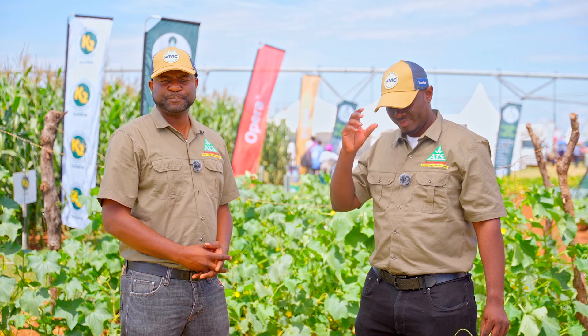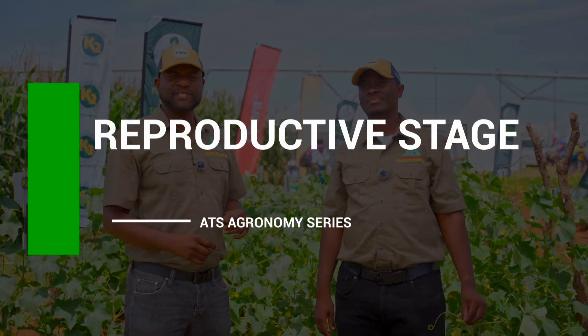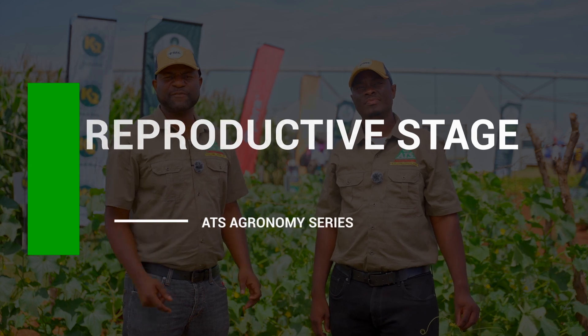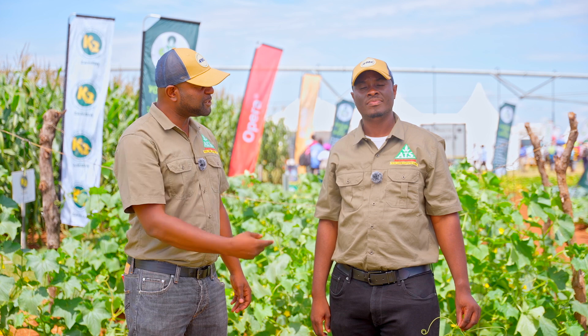Welcome once again to this series — it's called ATS Agronomic Series. We've been discussing tomatoes from day one. Now in the last part of our series we're going to discuss the reproductive stage, which is the flowering stage as well as the fruiting stage. My name is Afumbani, and with me is Moses Zuru.